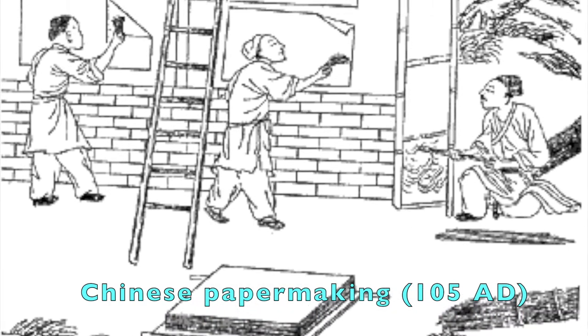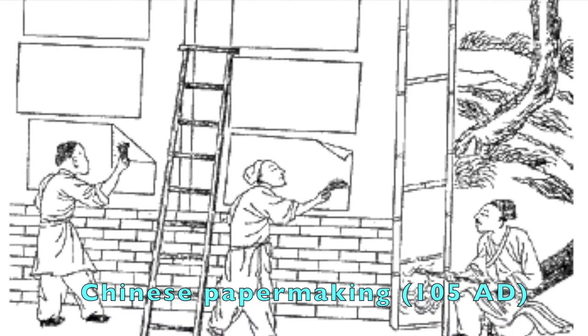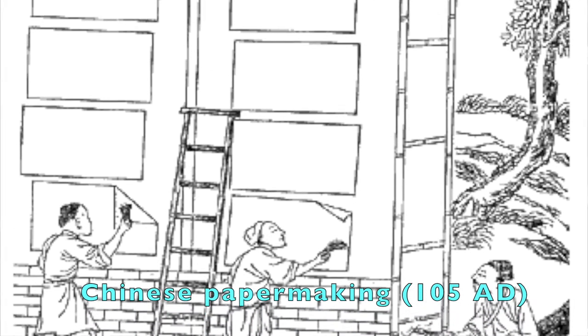With paper, people were able to write stories, poetry, and histories. They developed methods of keeping track of days and seasons. Even as late as the 1500s, paper was a very expensive material. A reasonable-sized book could cost more money than a person made in an entire year. A book was often the most treasured possession of a family.